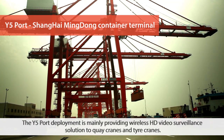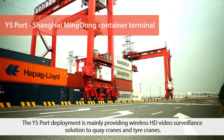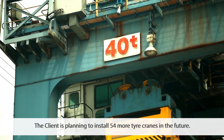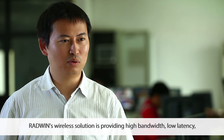The Y5 port deployment is mainly providing a wireless HD video surveillance solution to quay cranes and tire cranes. We've installed 28 quay cranes and 33 tire cranes. The client is planning to install 54 more tire cranes in the future.